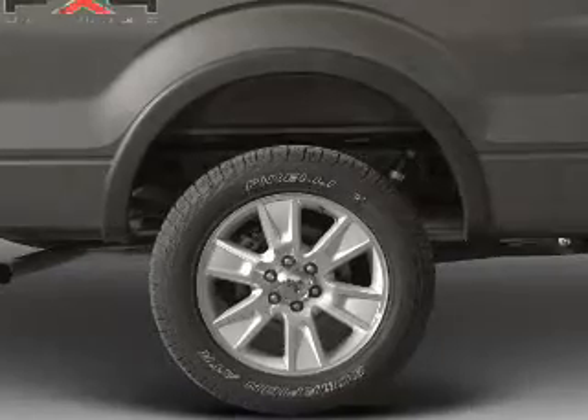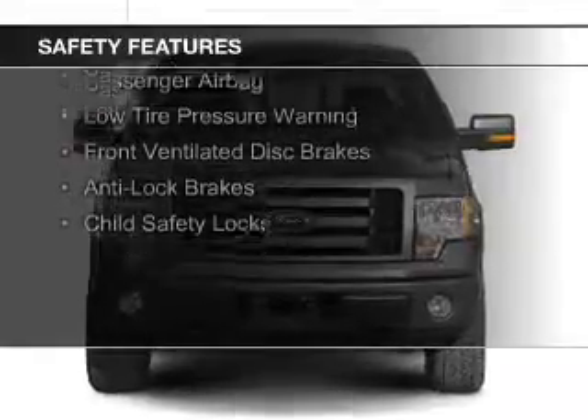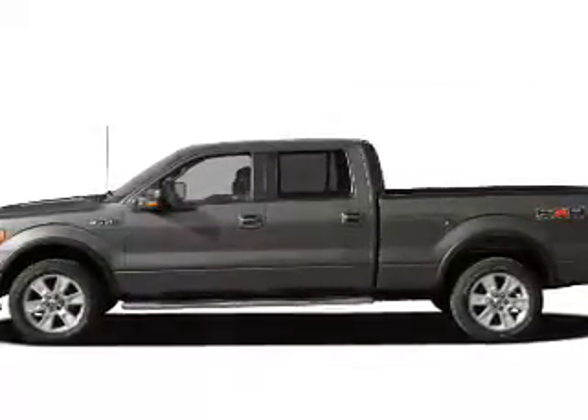Split rear seats. Safety was made a priority with these features: curtain head airbags, side airbags, traction control, stability control, a passenger airbag, low tire pressure warning, front ventilated disc brakes, anti-lock brakes, and child safety locks.